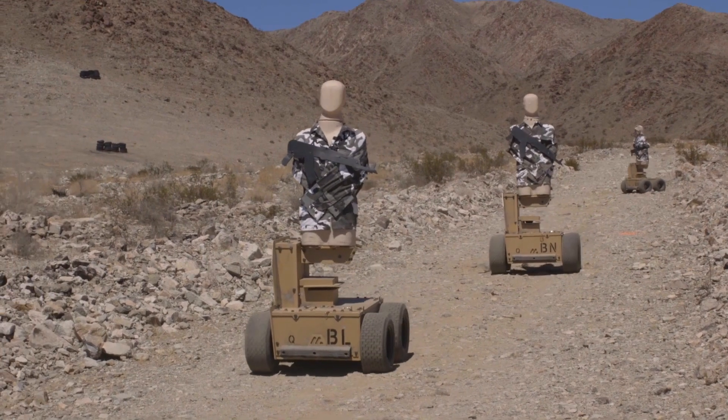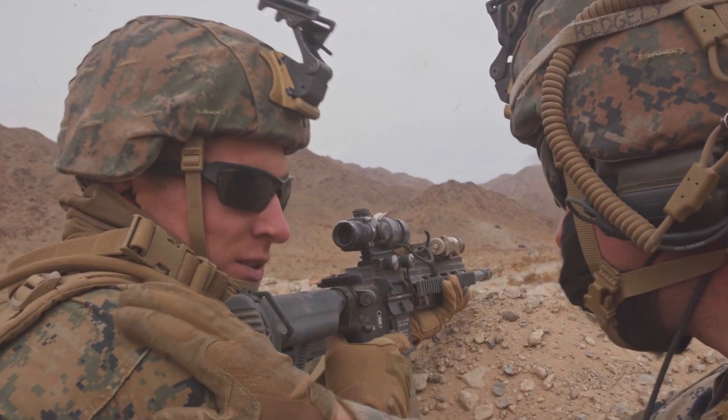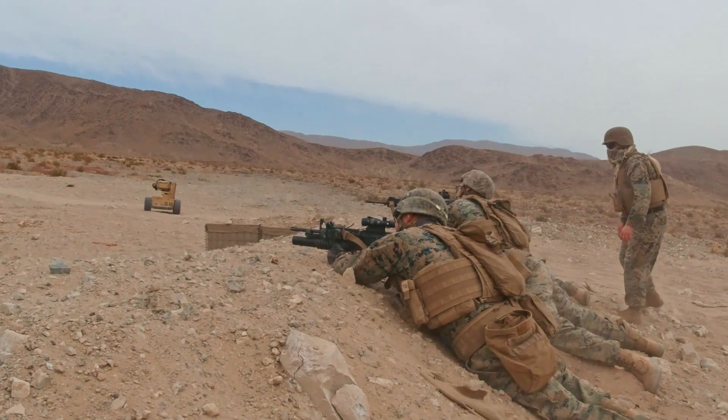Moving targets make it so much better for us — okay, this is moving, so what should I do now? Instead of a standing still target where you just shoot and shoot and shoot and hopefully it drops.